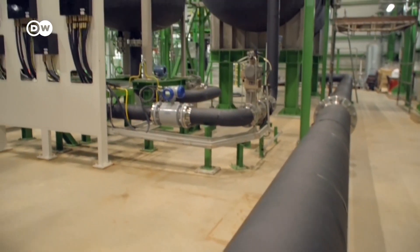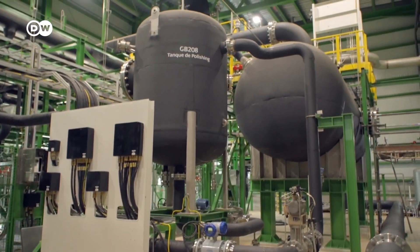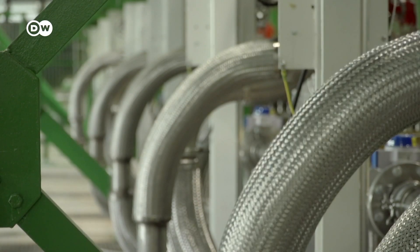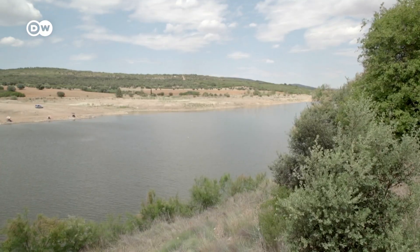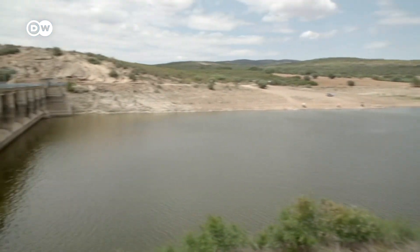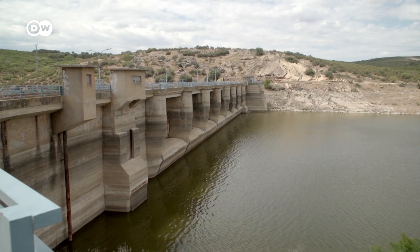But more and more hydrogen means more and more water is needed. The production of one kilogram of green hydrogen uses nine liters of water — in a part of Spain that is plagued by drought. But they don't worry about that too much in Puertollano. Replacing gray hydrogen with green hydrogen actually saves water, because the production of gray hydrogen takes about twice the amount of water as green hydrogen does.